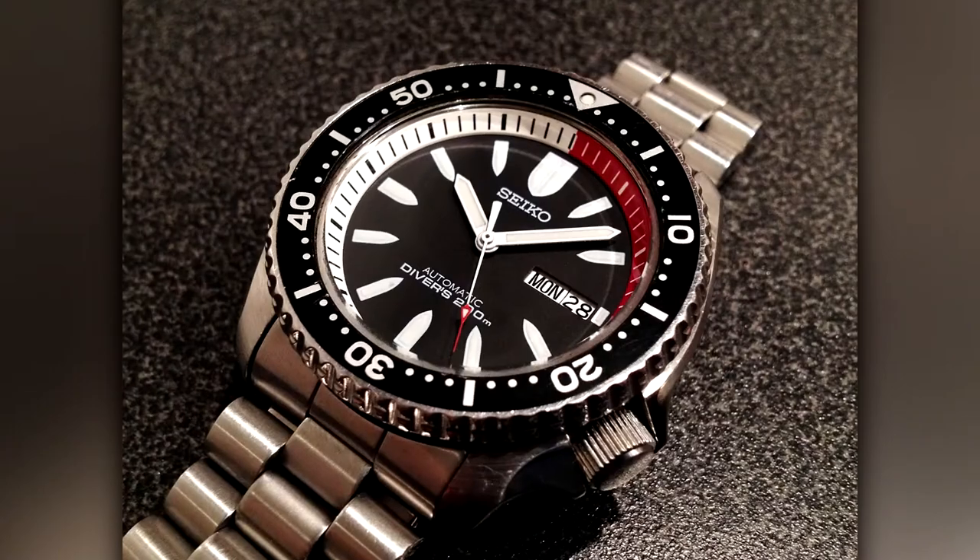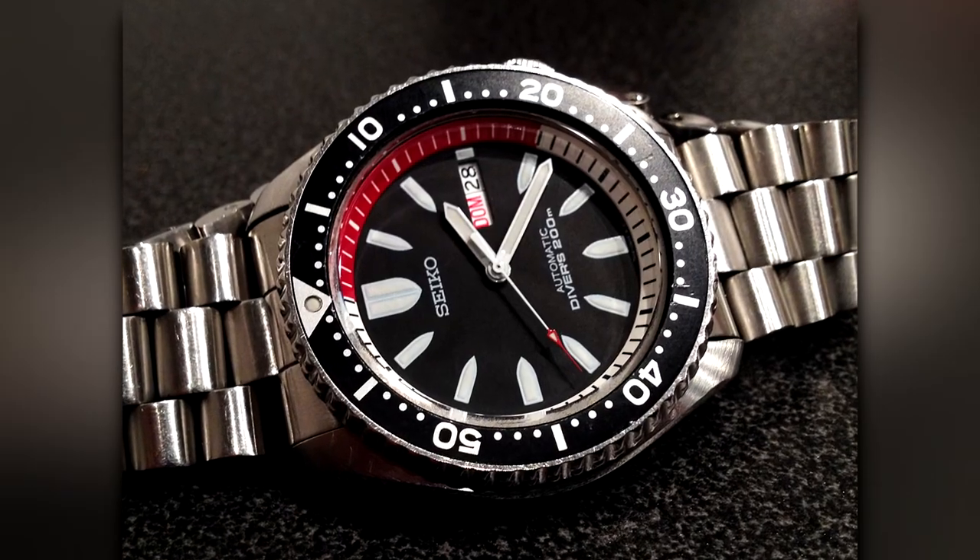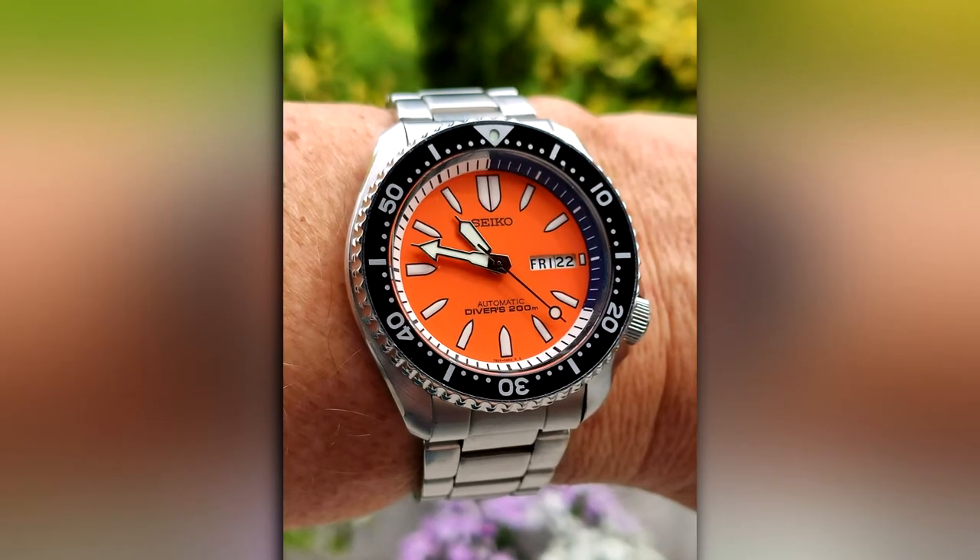SKXA-53/55 Bullet. Just take a look at those hour markers, and tell me the Bullet isn't aptly named. It comes in black and orange.